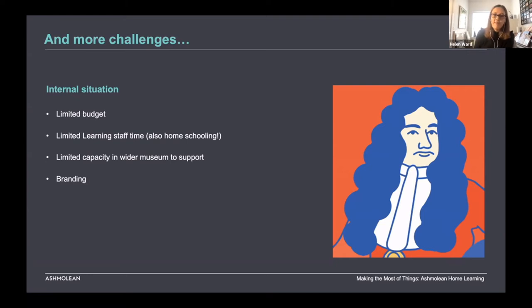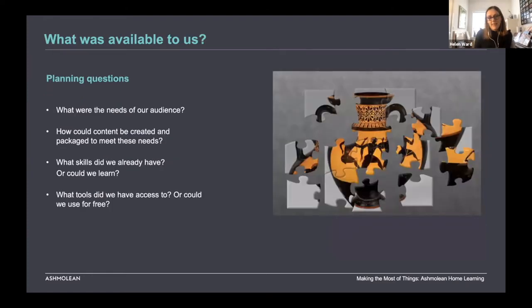Across the sector, digital teams had been stretched incredibly thin, and although ours were keen to help, they had very limited time to work with us. The biggest challenge in many respects was around branding. The museum had gone through a rebrand literally just before lockdown, so branding was high on everyone's mind. There'd been real concern that what we wanted to create would be seen as not high enough quality — a bit rough around the edges.